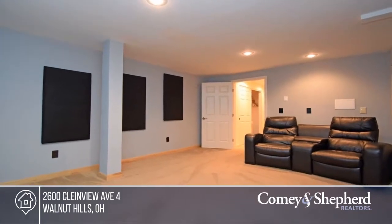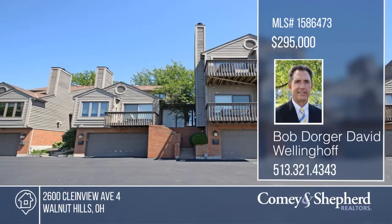And you can stroll to hotspots or be downtown in minutes. Phone Bob and David for your tour.